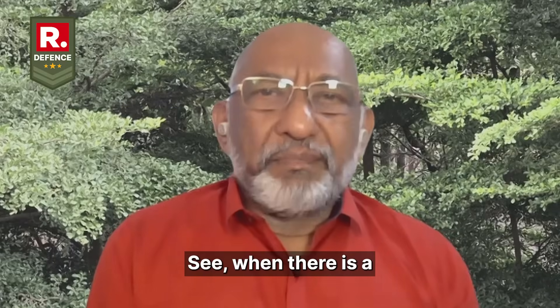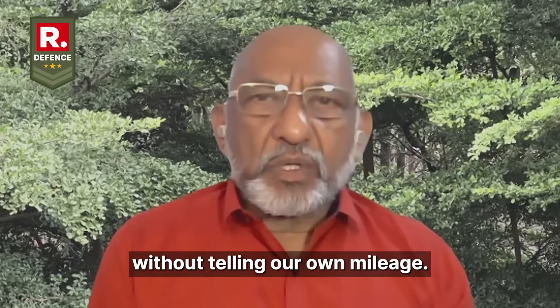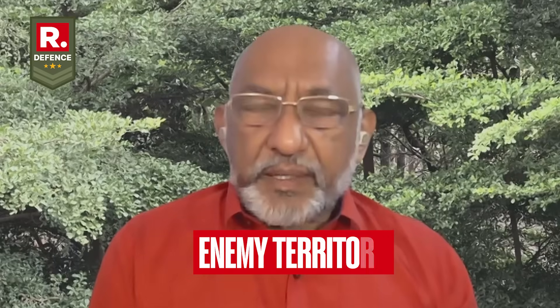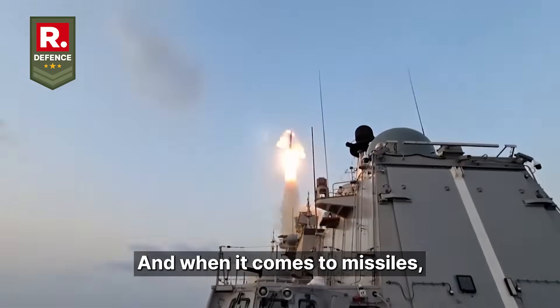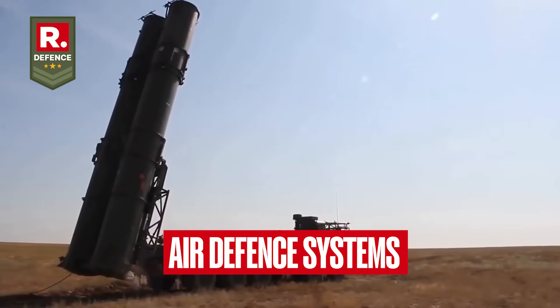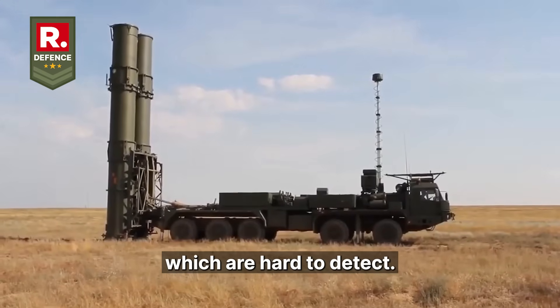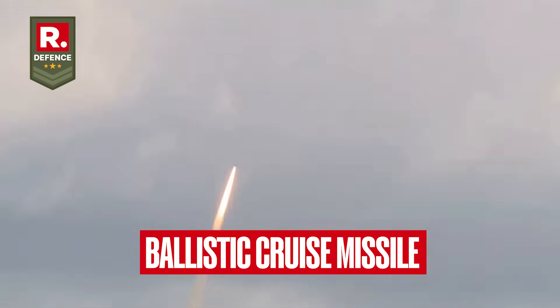When there is a battle or a war going on and one needs to attack targets and destroy targets far away without sending our own pilots or people deep into the enemy territory, the best choice is missiles. And when it comes to missiles, people are now having air defense systems which can intercept them, so we need to make missiles which are hard to detect — and here comes into picture the supersonic and the ballistic cruise missile.